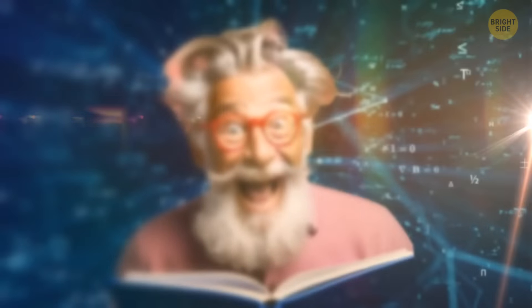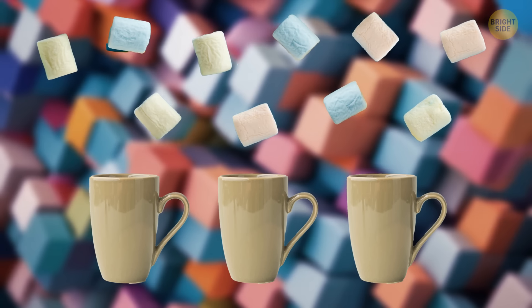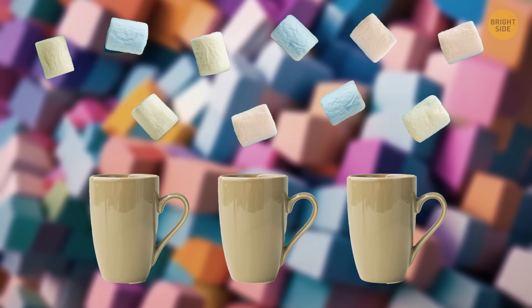Now, let's check your logistical thinking and math skills. You have three empty cups and ten sugar cubes. You need to distribute these sugar cubes between the cups in such a way that each cup contains an odd number of cubes.